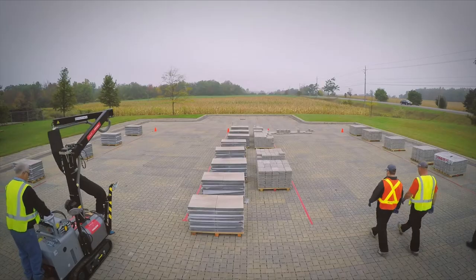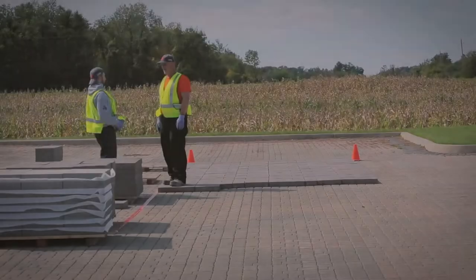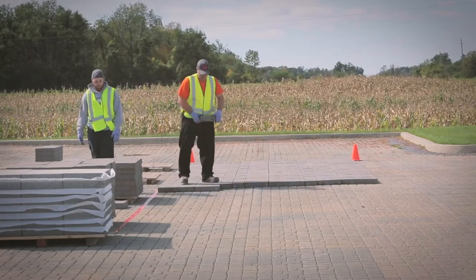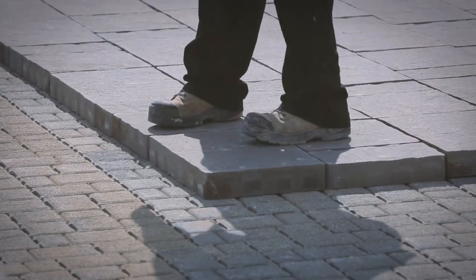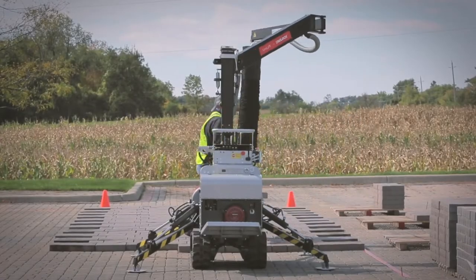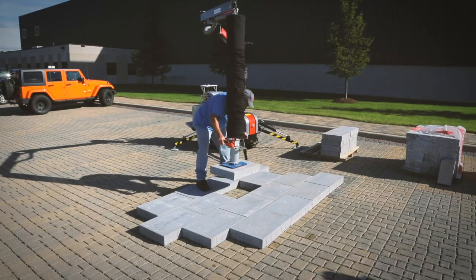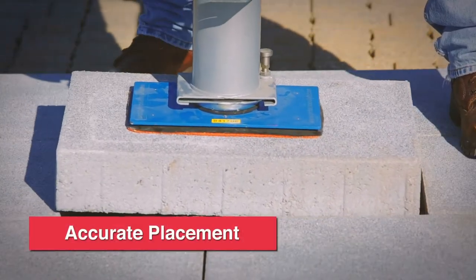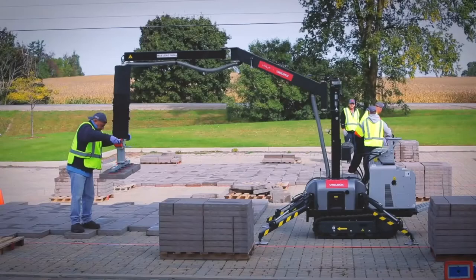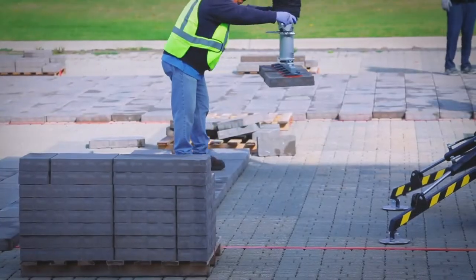To demonstrate the time that can be saved with Unilift, we've set up a couple of different comparison tests. On one side, a crew of three men is installing pavers by hand. On the other side, we'll be installing pavers using Unilift. The hand-placing team has to carry the stones over to the laying edge, and the main crew member is frequently bending over or on his knees. In contrast, the installer using Unilift is lifting and placing the pavers from a more comfortable standing position. After only a couple hundred square feet, the hand-install team is starting to show signs of fatigue, but Unilift is still going strong.